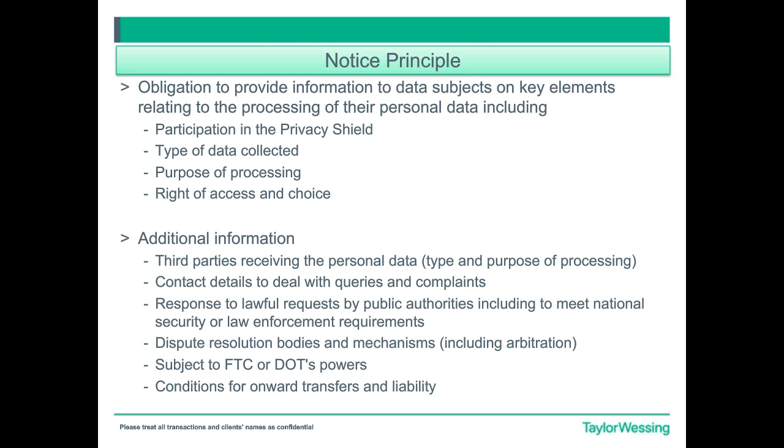Then you have to review your draft self-certification and submit your certification. There is, of course, a fee to pay, and the Department of Commerce provides detail around what fees you have to pay — it is related to your annual revenue. Then your application will be reviewed by the U.S. Department of Commerce and published on the Privacy Shield website. This is what you are going to go through when you apply for your self-certification.